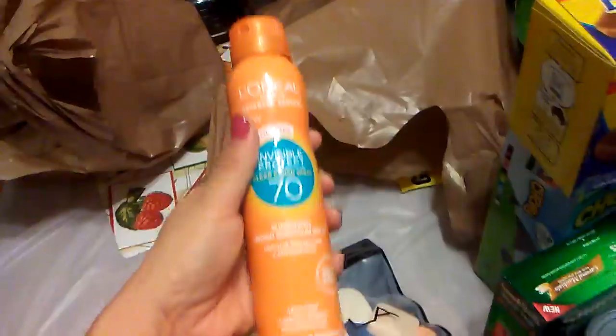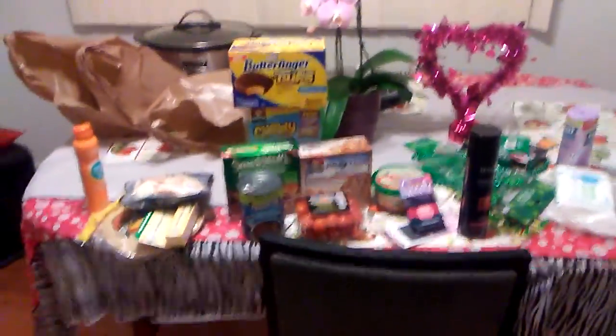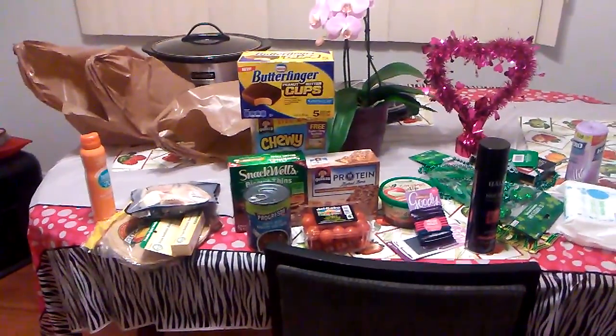That is my haul! Again, if you can get any of these, definitely grab them. Thank you for watching and I hope everyone has a great day or a great evening. Please subscribe or leave a comment — thank you!